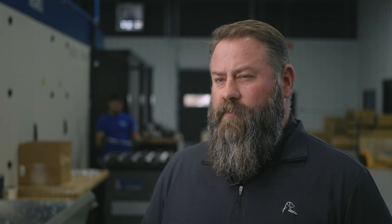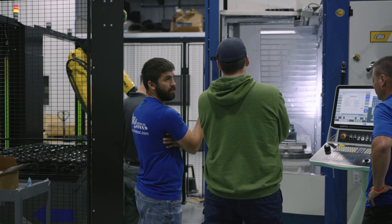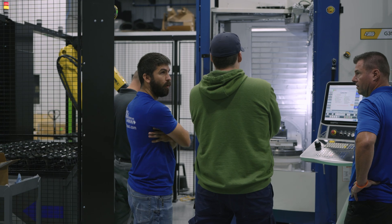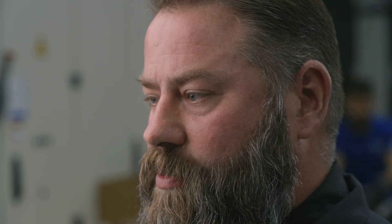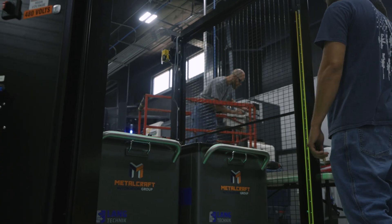The learning curve was minimal. Metalcraft was great in the training process — they came in, worked with our guys in the matter of a day, and I'm not exaggerating that. Because the technology crossed over so easily, the team adapted really quickly to the system.